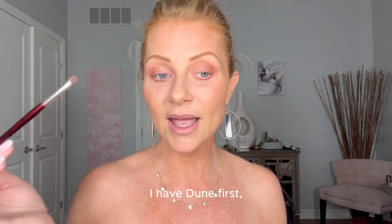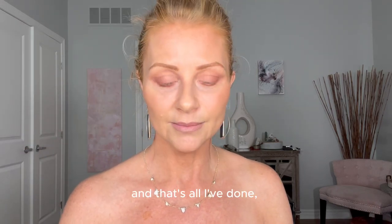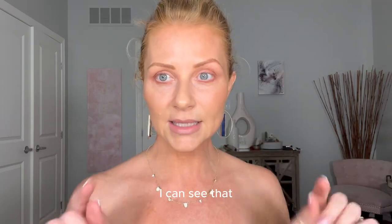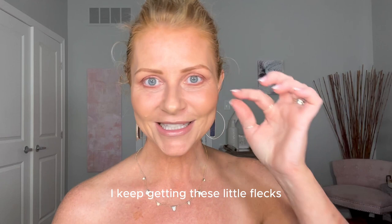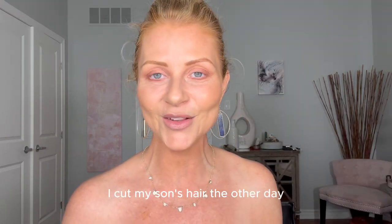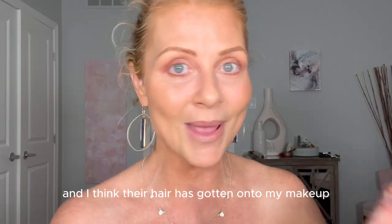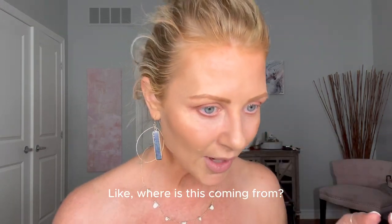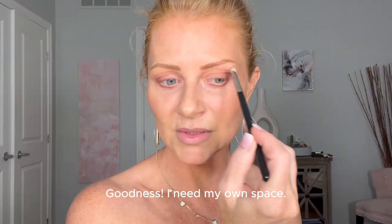Let me recap: I have Dune first, Brick second — that's all I've done with fingers and a couple of brushes. I'm going to brighten up my eyes underneath in just a moment. I keep getting these little flecks — I think it's hair from cutting my son's and my husband's hair in here, and it's gotten onto my makeup brushes. I need my own space!